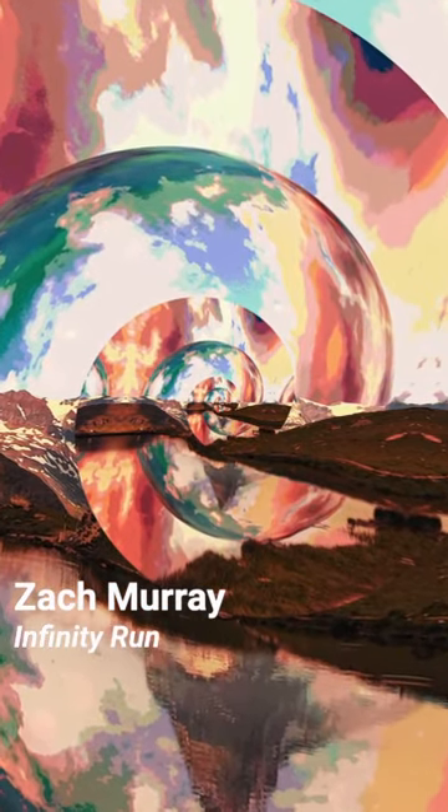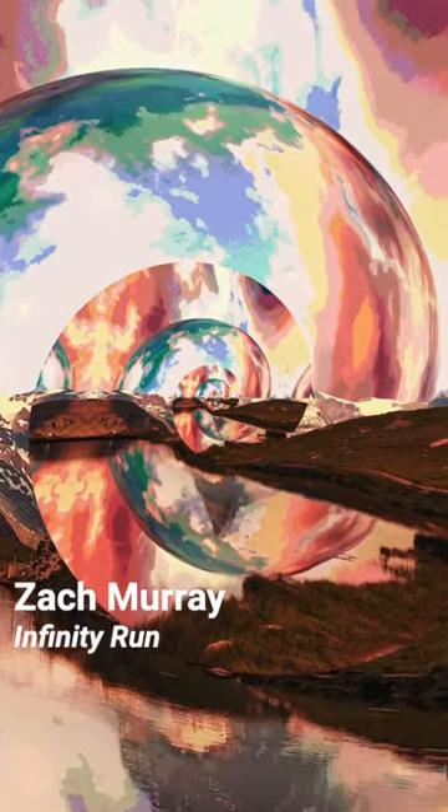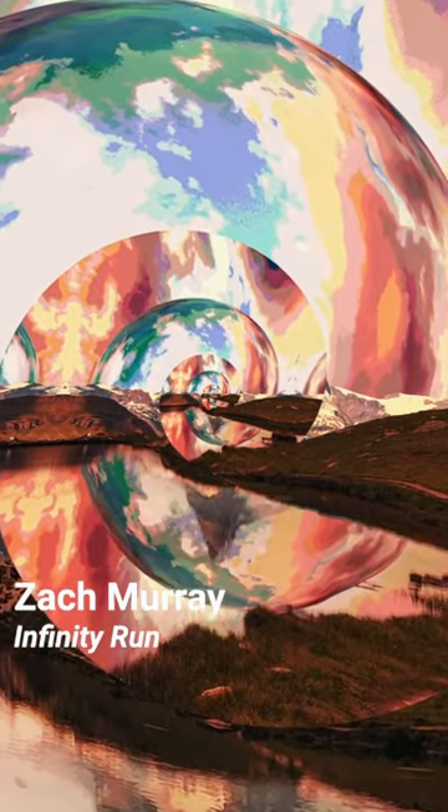Zach Murray creates fantasy dreamscapes, such as Infinity Ren, where a natural landscape is warped and entwined with a portentous sky.